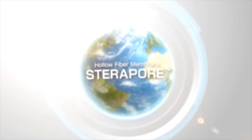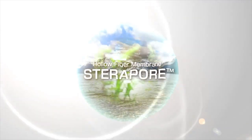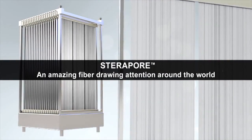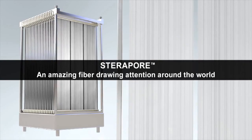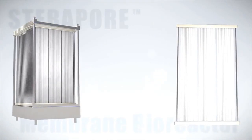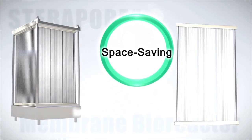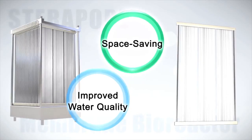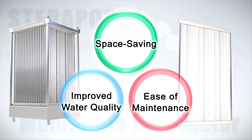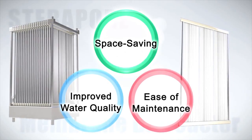To protect our limited water resources, Mitsubishi Rayon's hollow fiber membrane, Steripore, is an amazing fiber drawing attention around the world. Water treatment systems using Steripore attain space saving, improved water quality, and ease of maintenance. Let us introduce you to this latest water treatment system with three benefits.